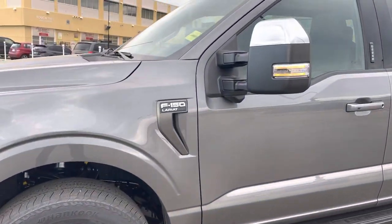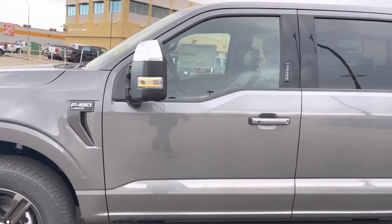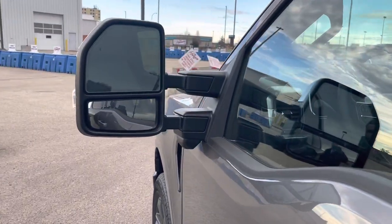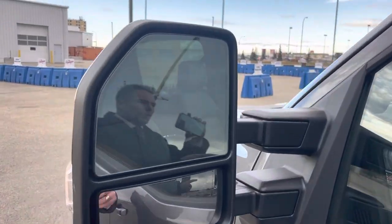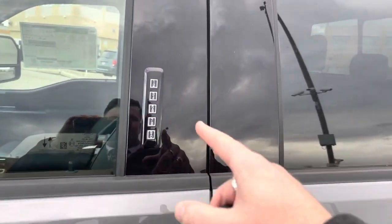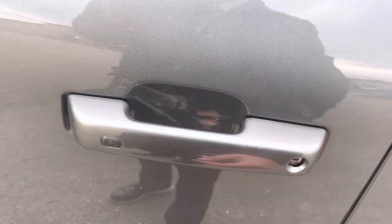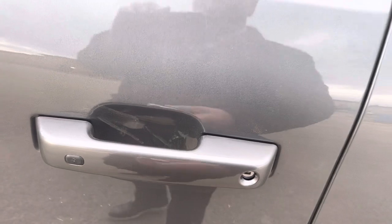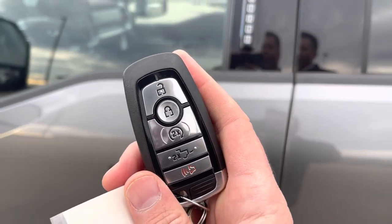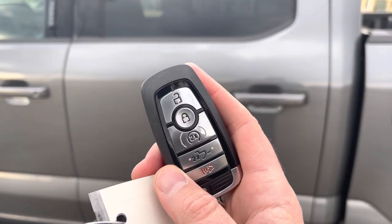You can see the F-150 Lariat badging on the side. This is the sport package so it gives it a really nice look. You've got the upgraded trailer tow mirrors which are power-folding dual-convex memory heated mirrors with blind spot detection that lights up when somebody's in your blind spot. To get in or out of this truck you can put in your code to unlock it, put your hand inside the door handle and it senses the heat from your hand and unlocks. Or you can use the key fob which has unlock, lock, remote start, power tailgate, and alarm. Or you can download the FordPass app and unlock, lock, remote start, and more from your phone — free.